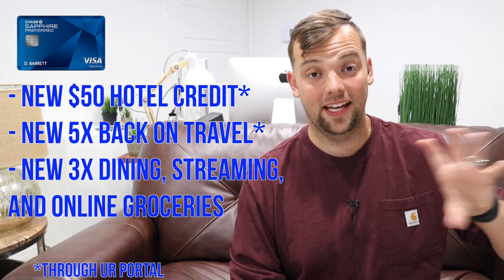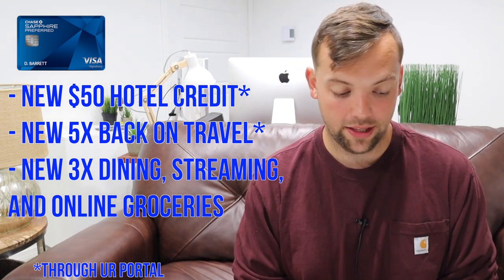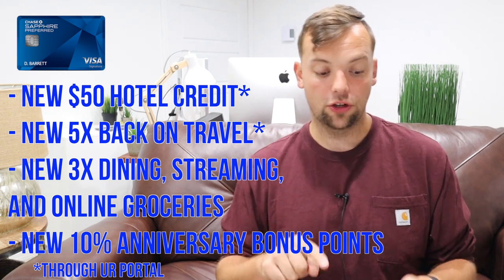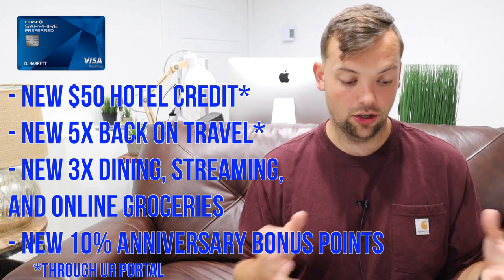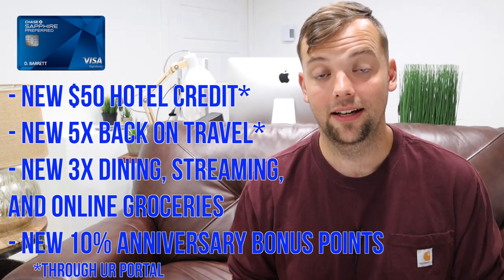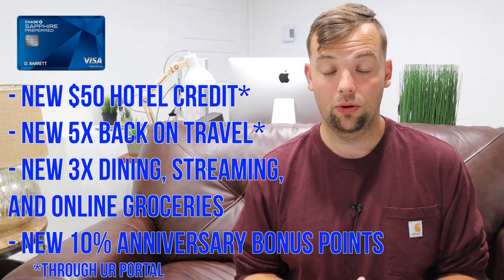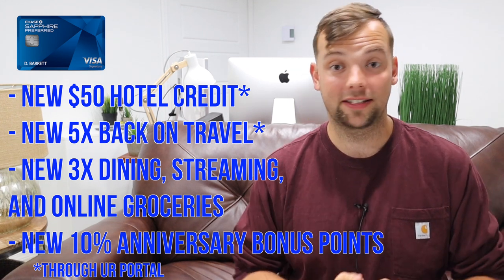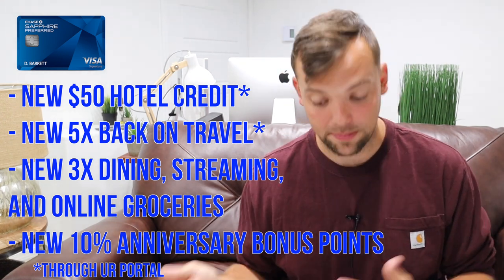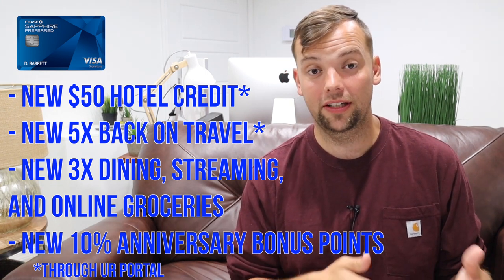2x back on travel is staying the same on the Chase Sapphire Preferred, and 1x back on everything else is also staying the same. Then there's the new 10% anniversary points bonus. The example given in the document: if you have a total spend of $25,000 during a previous account anniversary year, you'll earn a 10% bonus — 2,500 points — on your anniversary. So the 5x on travel through the portal effectively becomes 5.1x, making it just 0.1x better than the Chase Freedom Flex or Unlimited. The 3x on dining, streaming, and grocery becomes about 3.1x.